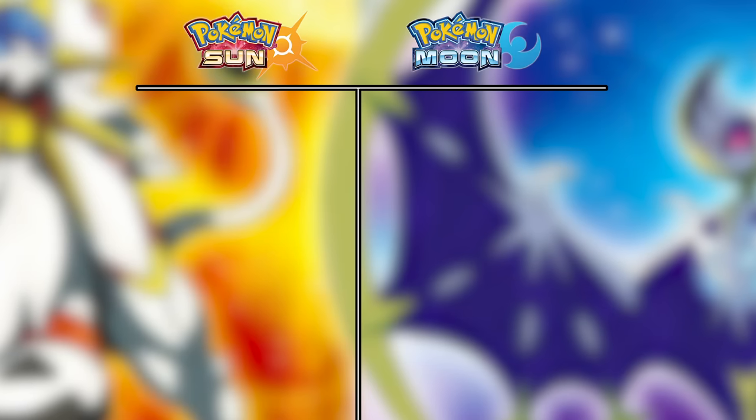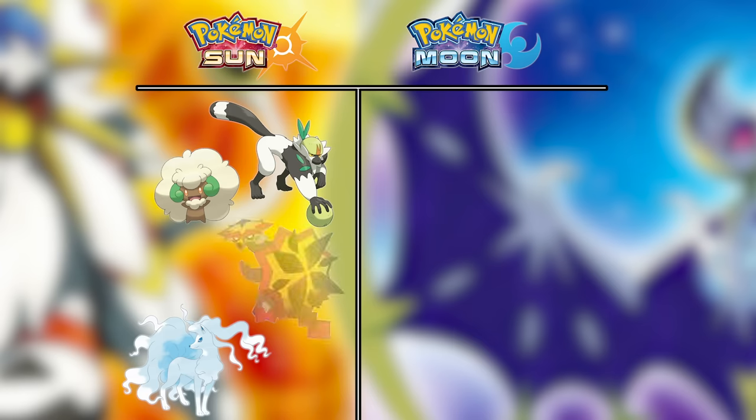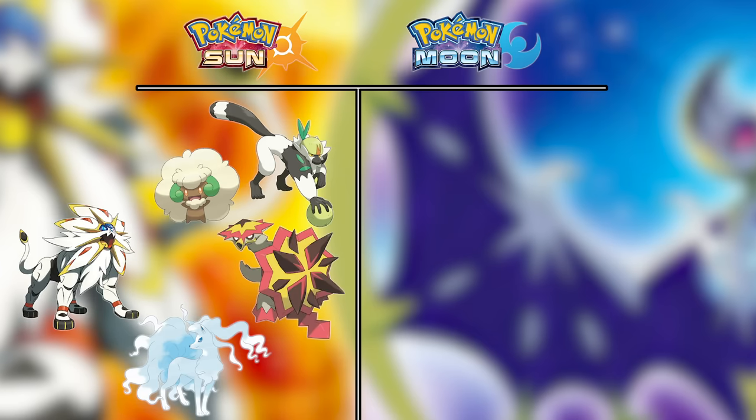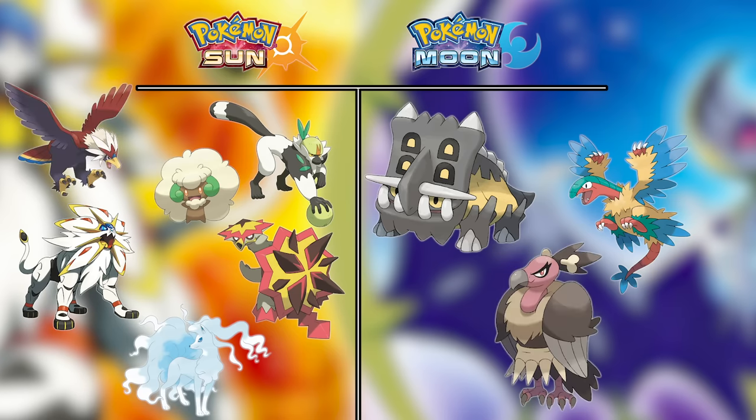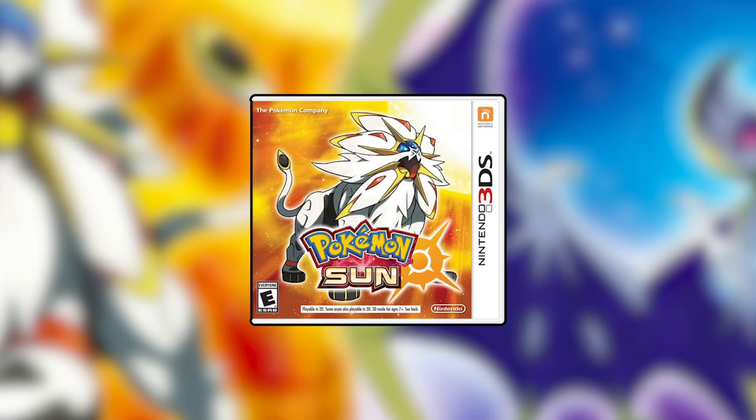This means Sun won with Alolan Ninetales, Whimsicott, Passimian, Turtonator, and Solgaleo. Moon won with Bastiodon and Archeops, while Braviary and Mandibuzz were toss-ups. Sun is the clear winner here.